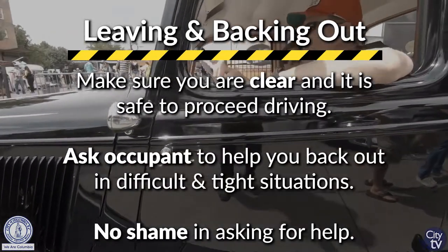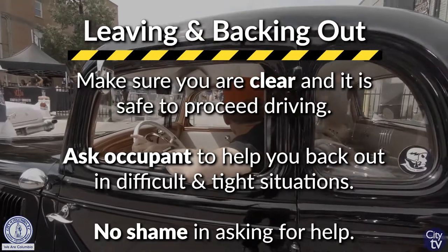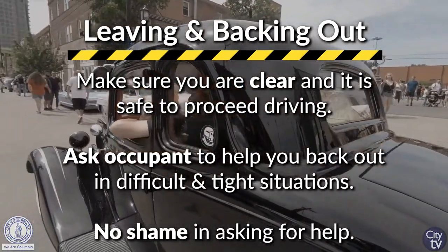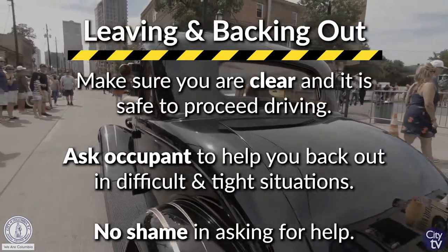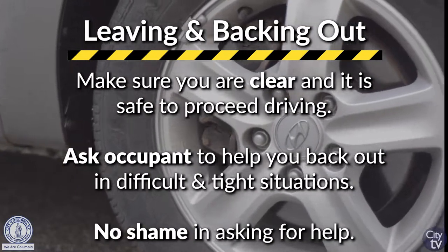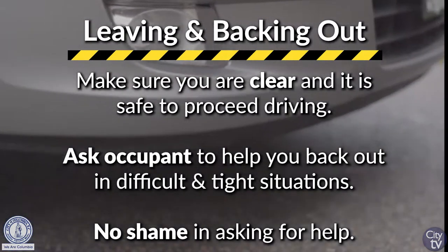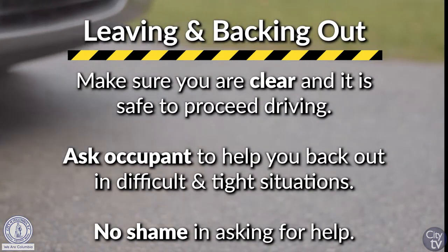When you get ready to pull out, scan the parking lot. Make sure that you have a clear path and that nobody is blocking it. Also, if you're backing up, make sure you scan the parking lot. If you have an occupant with you, ask them to get out and help assist you with backing up. There's no harm in asking for assistance.